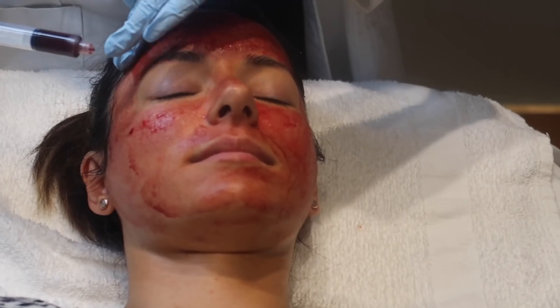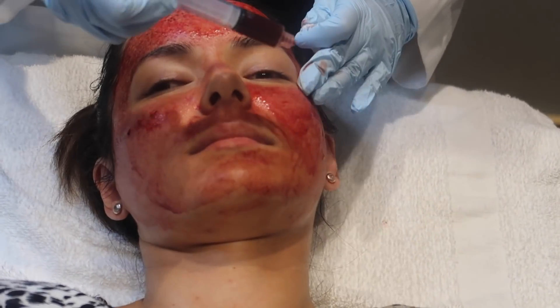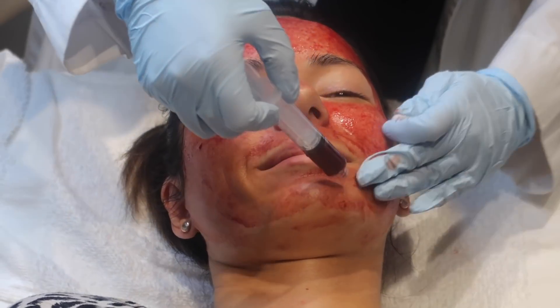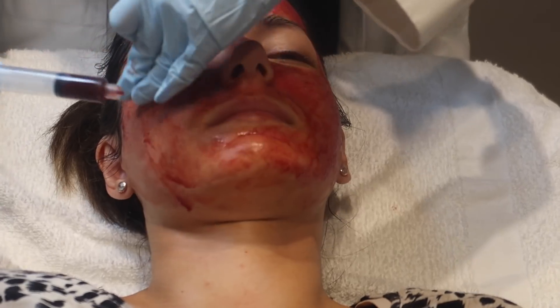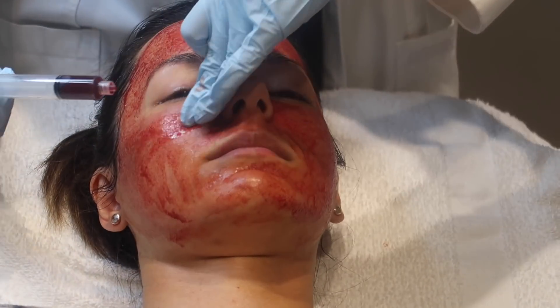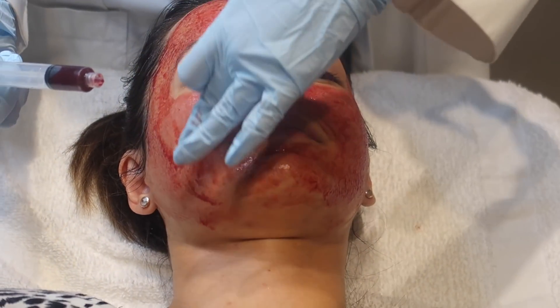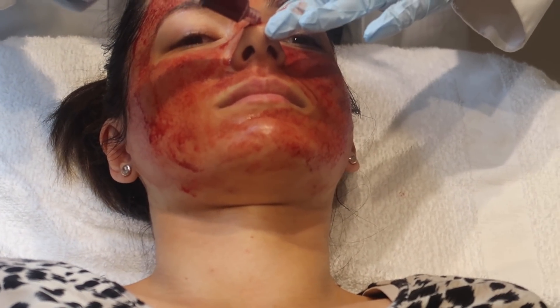The last step at my appointment is that they're putting the platelet-rich plasma onto my face — I'm basically going to sit in a blood mask of my own blood for about half an hour. There's added benefit where the blood seeps into the skin before all the channels close, as a final step for skin renewal and collagen repair. Then I just left the appointment — I'm still a little pink but they took the blood off.